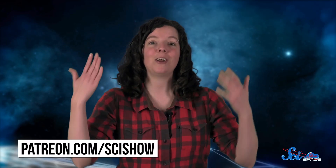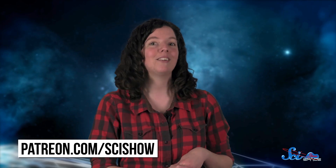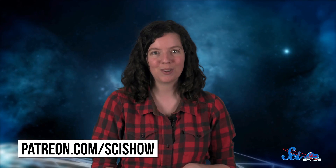Thanks for watching this episode of SciShow Space, and thanks especially to our patrons on Patreon who make this show possible. If you want to help us keep making episodes like this, you can go to patreon.com/scishow. And don't forget to go to youtube.com/scishowspace and subscribe!